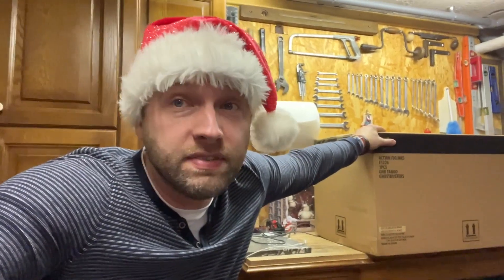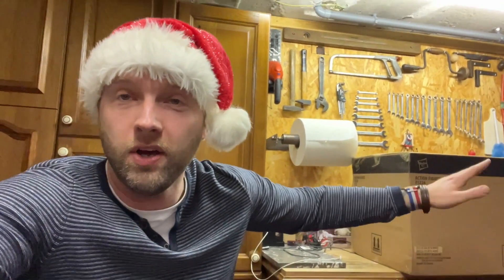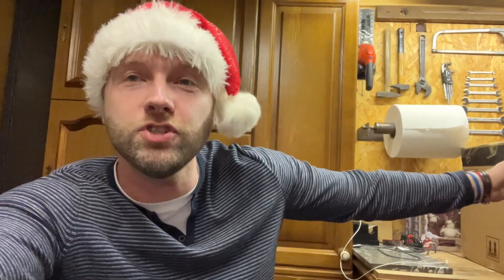Oh my god — this is the Hasbro life-size proton pack from Ghostbusters Afterlife! A life-size proton pack is something I've been dreaming of ever since I was a kid. I ordered this one a year ago and I cannot wait another day to unbox it — I have to check it out now.